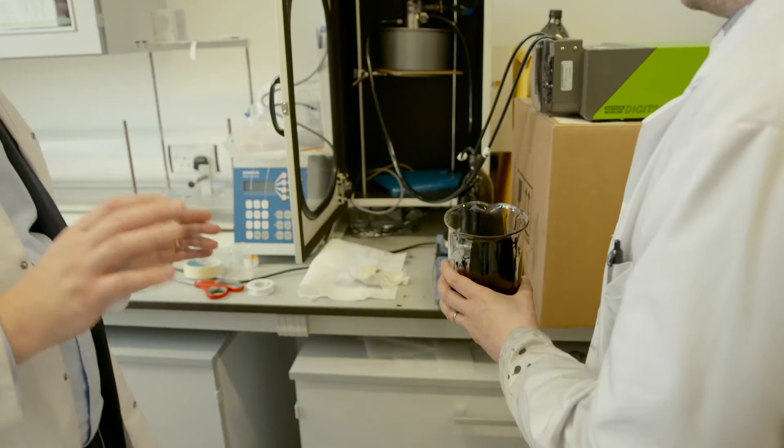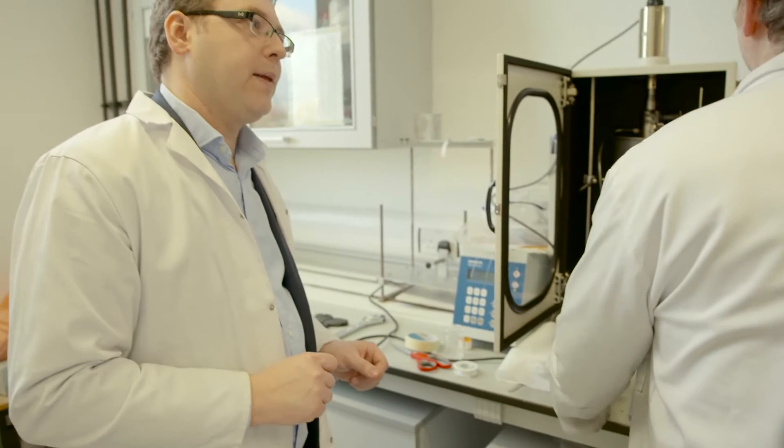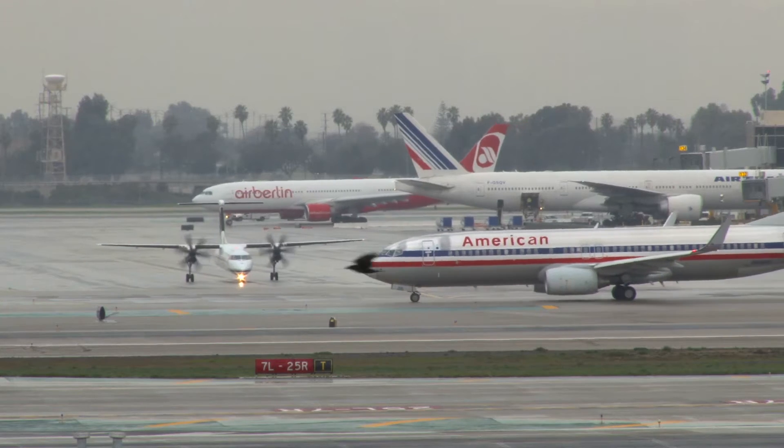About three years ago, one kilogram of high quality graphene was about a million pounds. Today we are selling a kilogram of graphene for about 500 pounds. So there is obviously a massive price drop. We are making several kilos per day of the highest quality graphene material in a solid form.